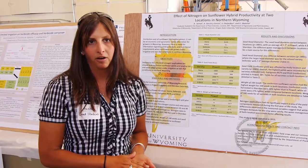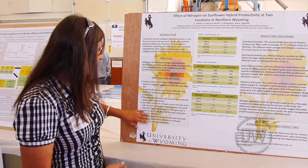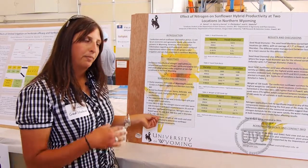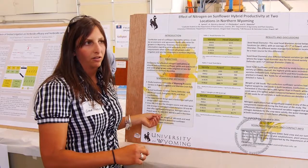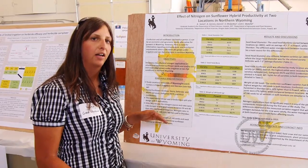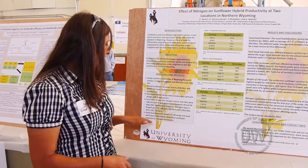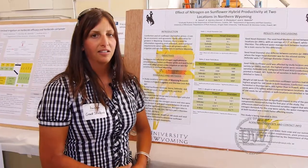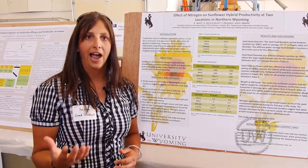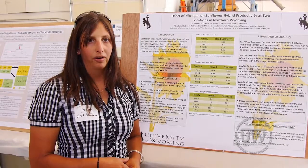The third component of the study is different rates of nitrogen. In Powell, we're using a pre-plant of 75 pounds per acre, increasing up to a maximum of 300 pounds per acre — so 75, 150, 225, and 300 pounds. In Sheridan, we're using zero pre-plant and then 75, 150, and 225 pounds per acre, to see if the different rates of nitrogen affect yield, sunflower head size, seed size in the confection varieties, as well as oil quality in the oilseed varieties.